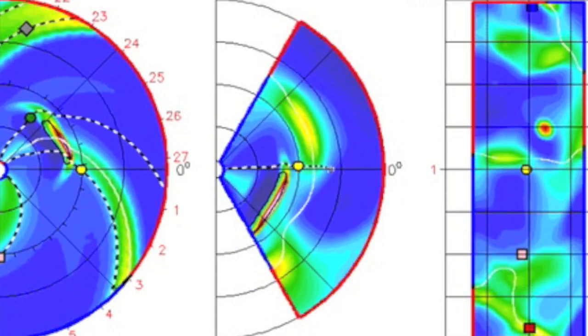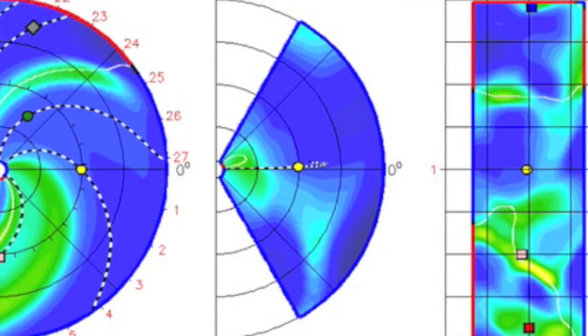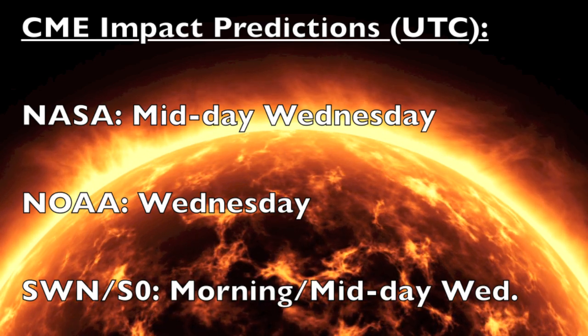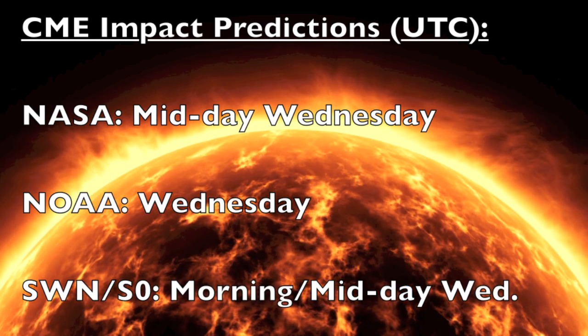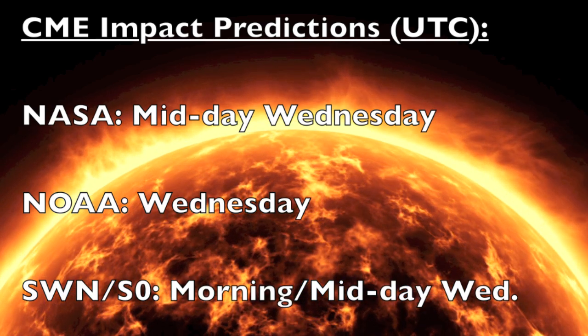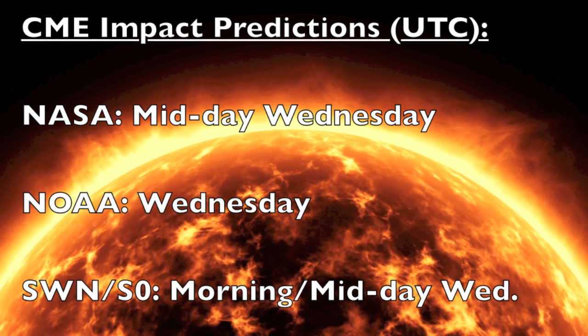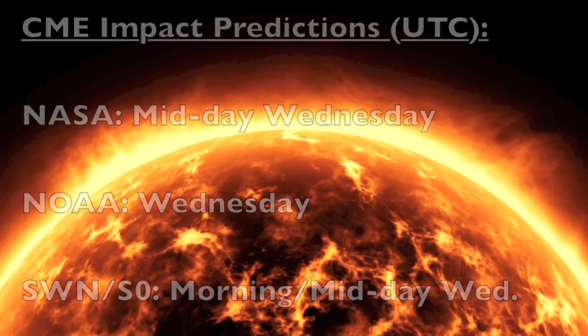NASA believes impact will occur midday Wednesday, tomorrow. NOAA is less specific about tomorrow's impact time, and space weather news and the Suspicious Observers forecast impact in the first half of the day tomorrow. We expect a max Kp of 6, with level 1 storms considered very likely.